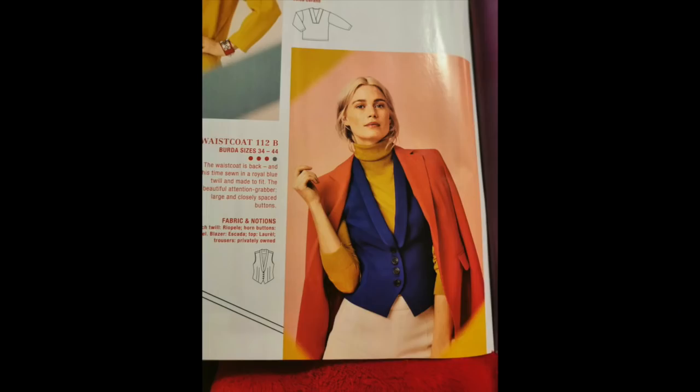Then we have a waistcoat — or vest, if you're American. It is another really lovely tailored piece. I really like the darts in it. It's sort of thing I would never wear, and normally if I saw a waistcoat I would turn the page straight away, but they've made it up in a really modern electric blue colour. They styled it really well — I think it looks great. It could actually be converting me to the waistcoat trend.